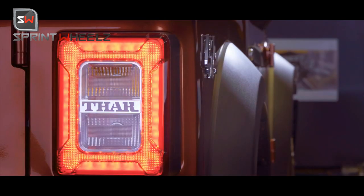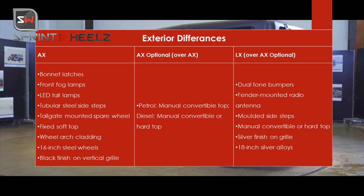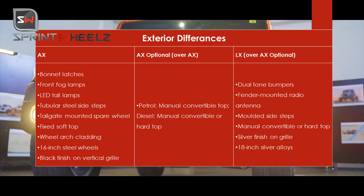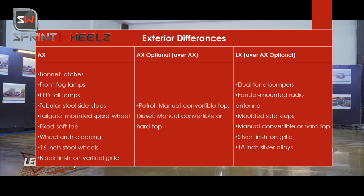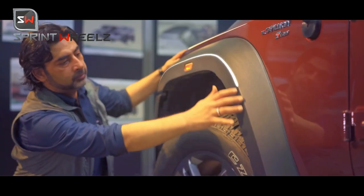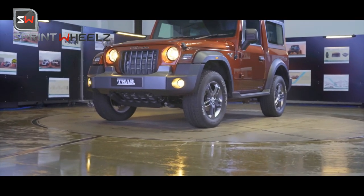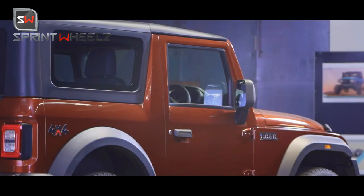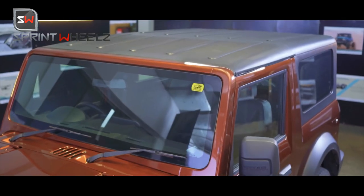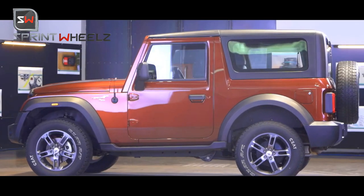The AX Optional gets a convertible soft top with petrol manual — you can fold and retract it. The diesel variant gets both a convertible top and a hard top option. For the LX, you get dual-tone bumpers with silver skate plate bumpers front and rear, fender-mounted audio antenna, molded side steps, convertible and hard top options, and 18-inch silver finish alloy wheels.